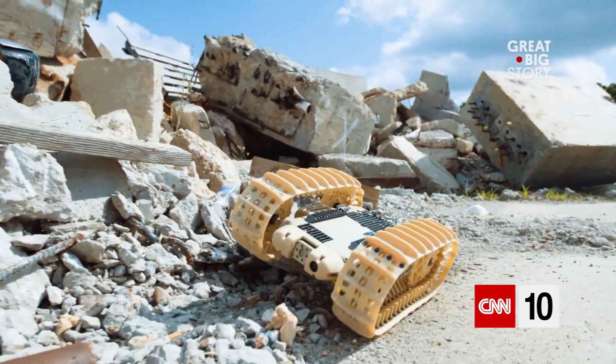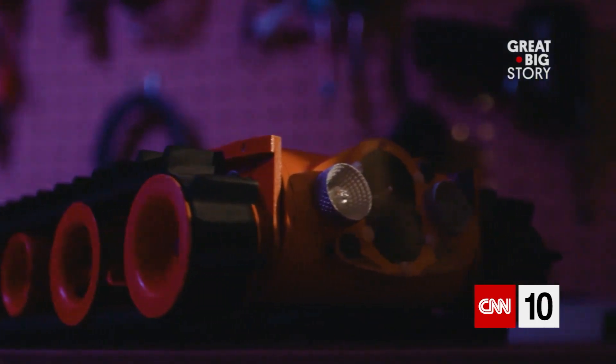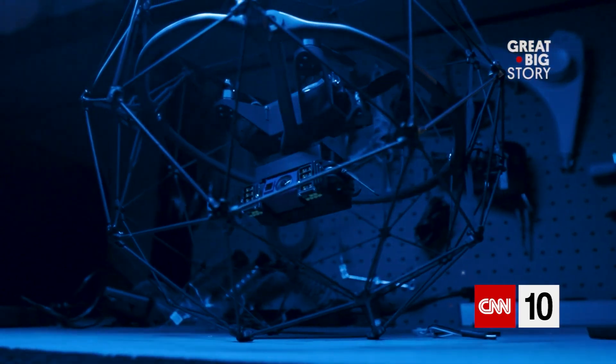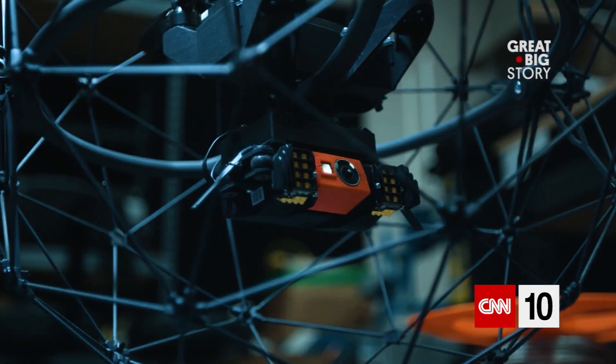We've supplied robots for 28 disasters — earthquakes, Hurricane Harvey. We assisted with the Fukushima Daiichi nuclear accident.